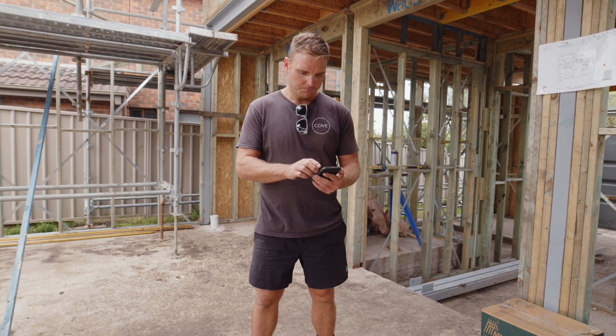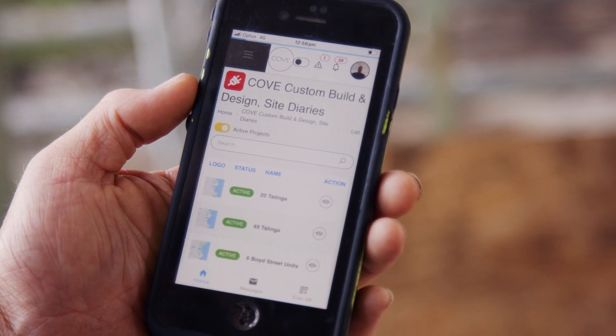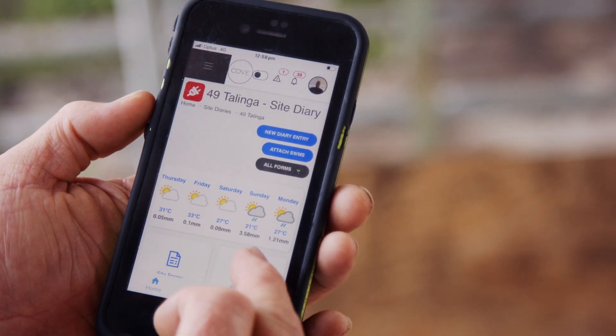The Work Safety App can handle all the documentation, and one of our favourite features is the site diary. It allows all the forms, all the SWIMS and all the relevant information for that particular site to be stored in one central location.